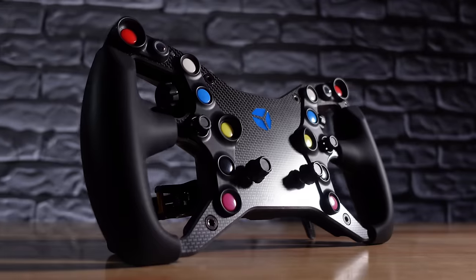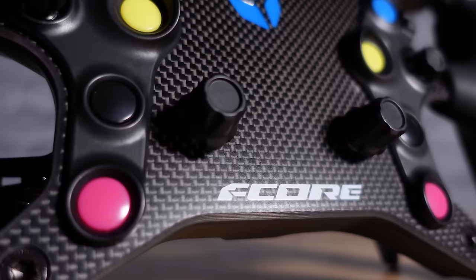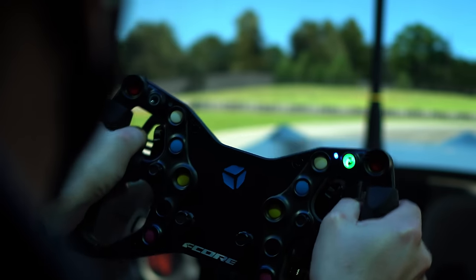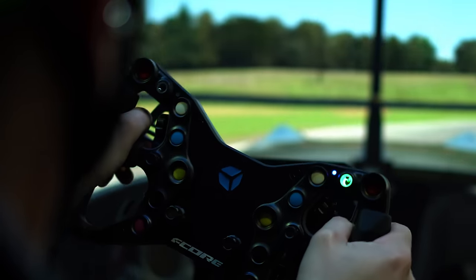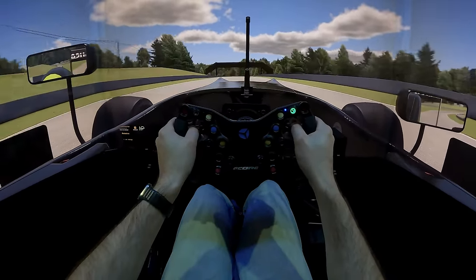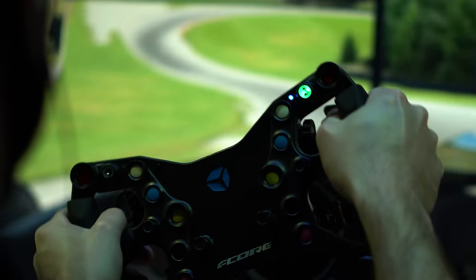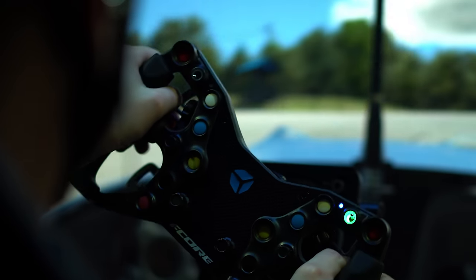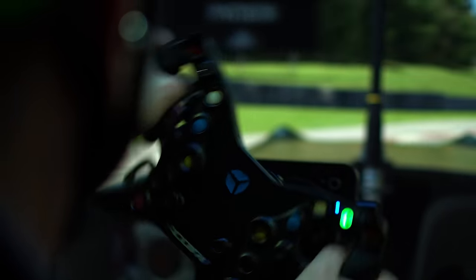However, we also reviewed the Cube Controls F-Core wheel this year, and I was really impressed with the build quality and what it brings to the table in terms of value for money. If you're after a formula-style wheel that has a really solid and high-end feel but does away with a few features to bring the price point down, that is definitely one worth checking out. A bit of a tie in my mind between the two, but value for money-wise the F-Core would be the winner.